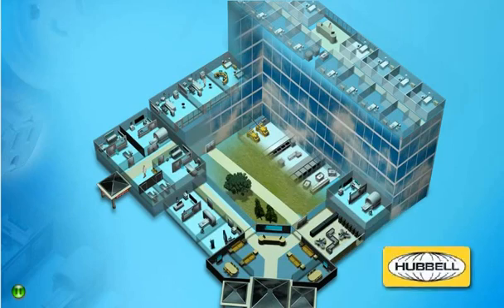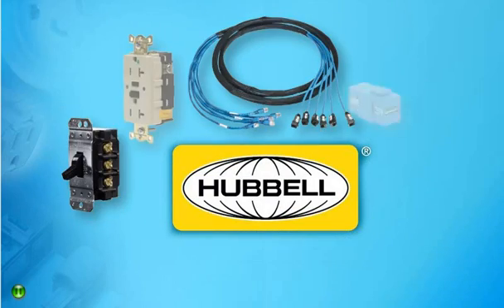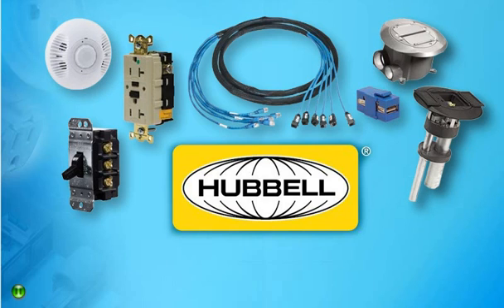Ensure durability, energy savings, convergence, bandwidth, and safety in hospitals and health care facilities with solutions from Hubble Wiring Systems. Think health care. Think Hubble.